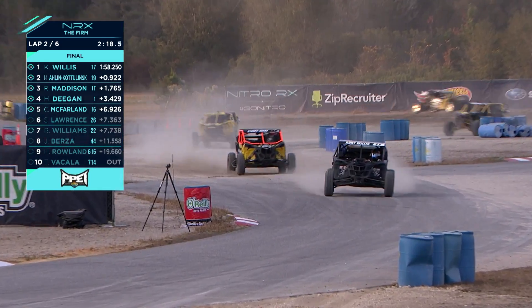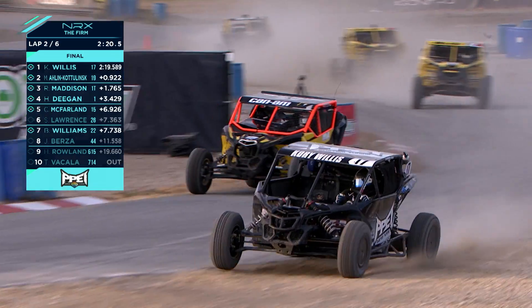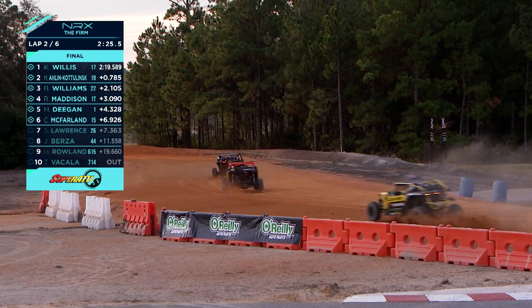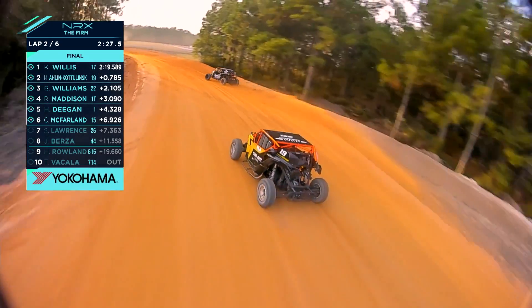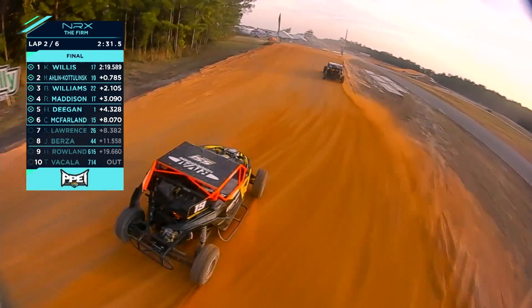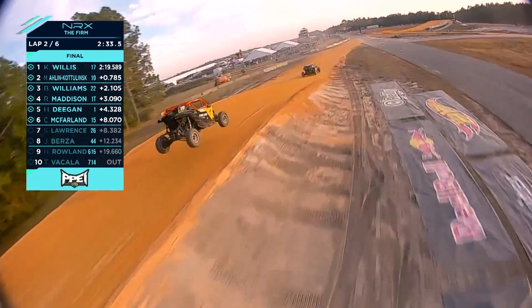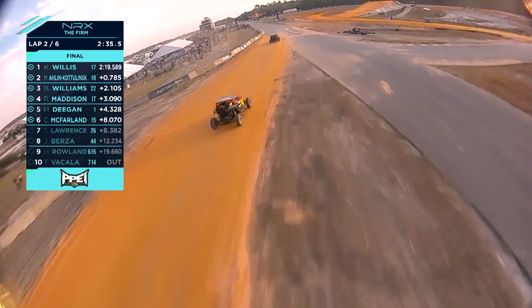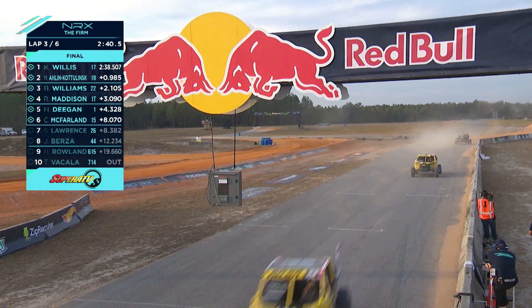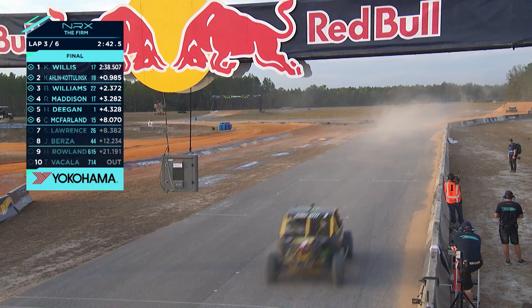There's a big gap from the top four to the rest of the field. You can see Cletus McFarland there sitting at fifth. Maddo gets jumped by Williams — Blake Williams jumps up to third. Michaela has been doing Extreme E this year, she's got quicker at each event — it's been impressive.